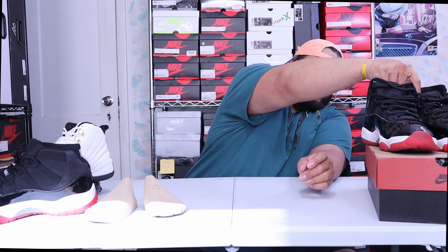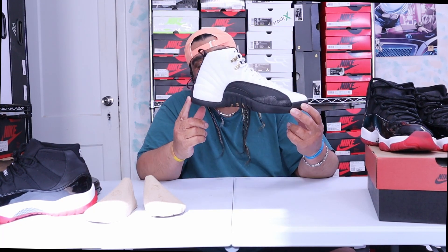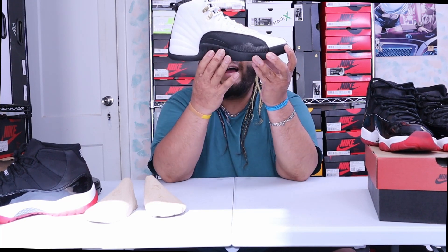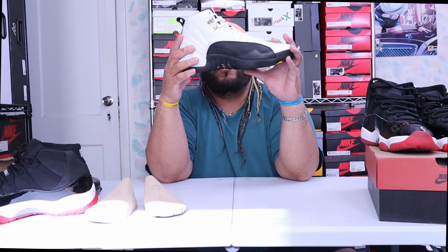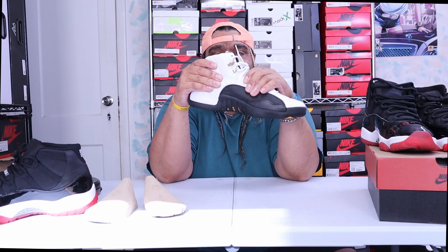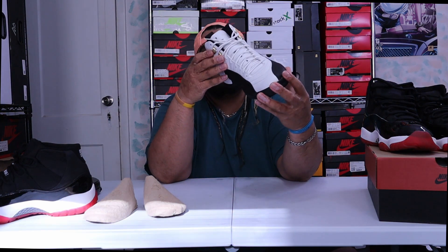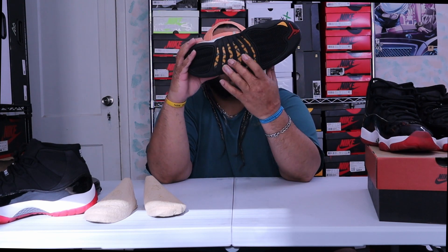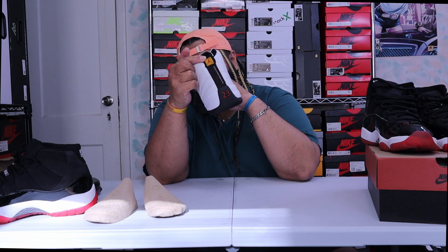I'll probably keep the pack 11s as a collection piece since I've got the 2019s to wear, but I'm definitely gonna wear these 12s. So let's get to the Jordan 12s. This is your traditional OG Jordan 12 Taxi — all-black midsole, black outsole, white leather upper, more of a tumbled leather. It has plastic gold-plated eyelets, a red 23, and a hit of taxi yellow on the sole with the red Jumpman.